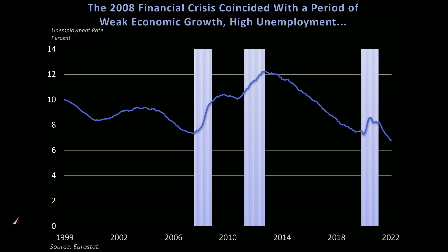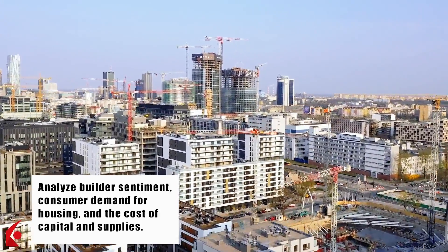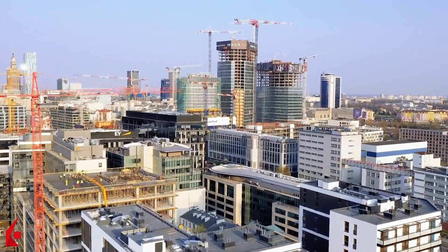The fall of construction activity because of the 2008 financial crisis coincided with a period of weak economic growth, high unemployment, higher interest rates, and lower productivity in the EU and the globe. When studying real estate markets, it's crucial to analyse builder sentiment, consumer demand for housing, and the cost of capital and supplies.